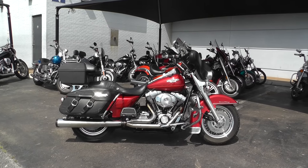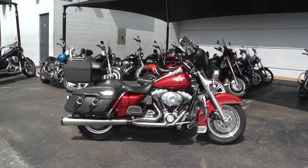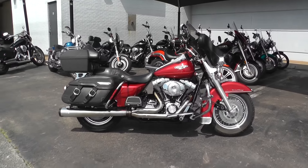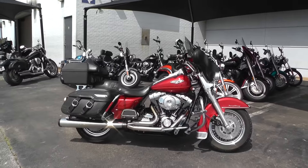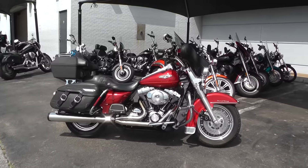Hello folks, Gino here with American Motorcycle Trading Company in Arlington, Texas, with another bargain bike special for you. This is a bike that we're not going to put out on our front line, but we're going to offer it as is, where is, how is — see if we can't pass some savings right along to you.